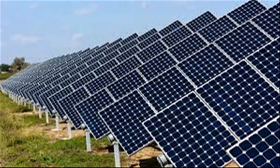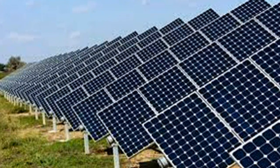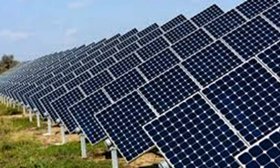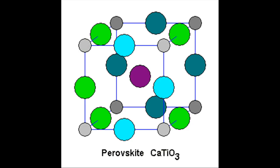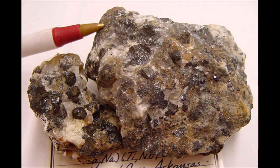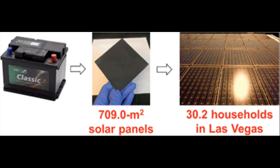Researchers at MIT have proposed a system to recycle the materials from discarded car batteries into new, long-lasting solar panels that provide emissions-free power. Their system is based on a recent development in solar cells that makes use of a compound called perovskite. Because the perovskite photovoltaic material takes the form of a thin film just half a micrometer thick, the lead from a single car battery could produce enough solar panels to provide power for 30 households.